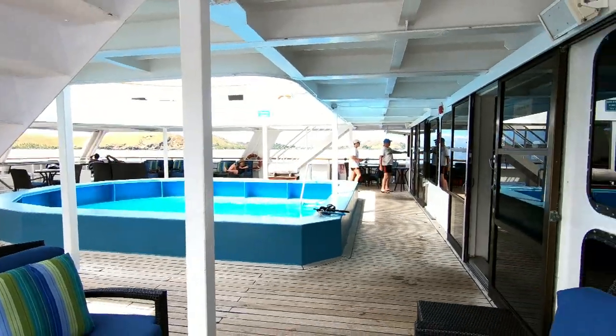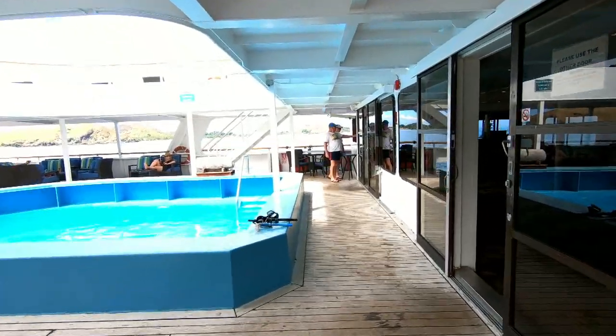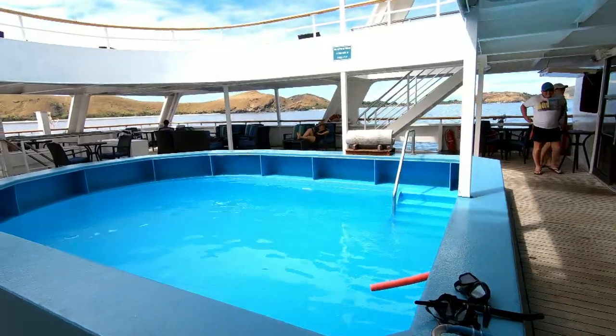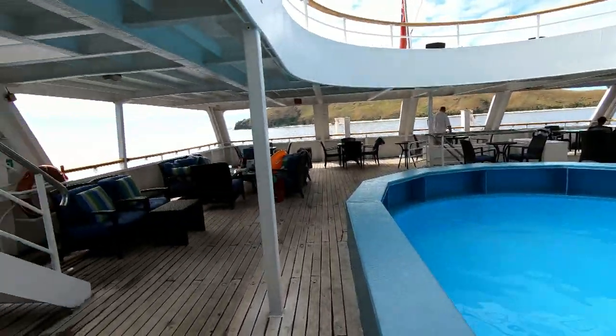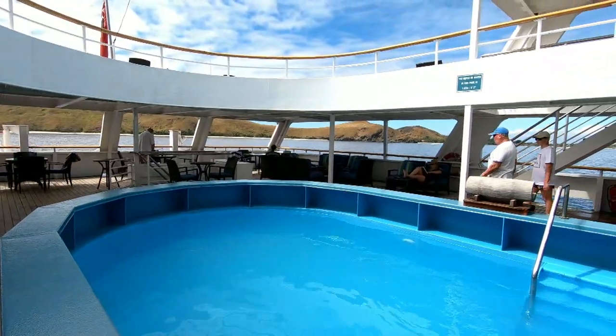So this is the point where you enter the cruise. The moment you enter, towards your left is this beautiful swimming area with some deck that you see across.